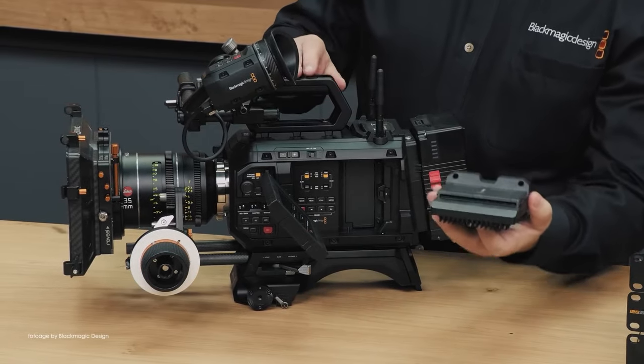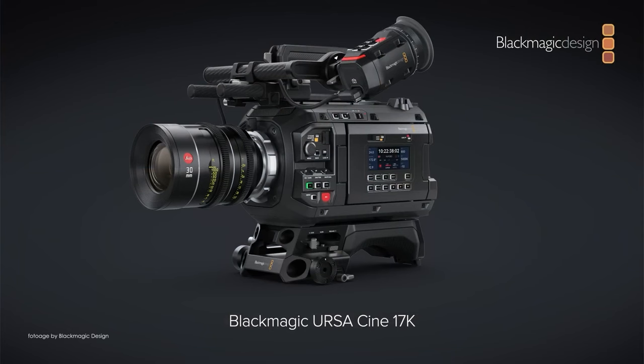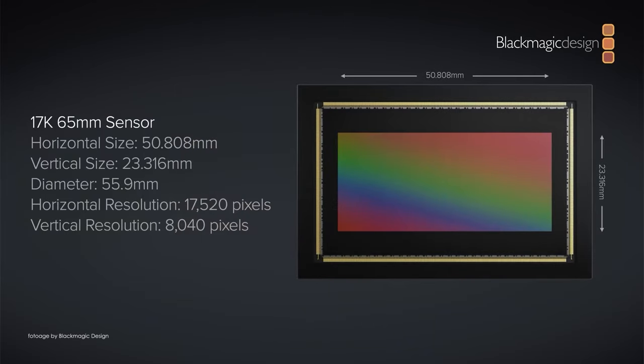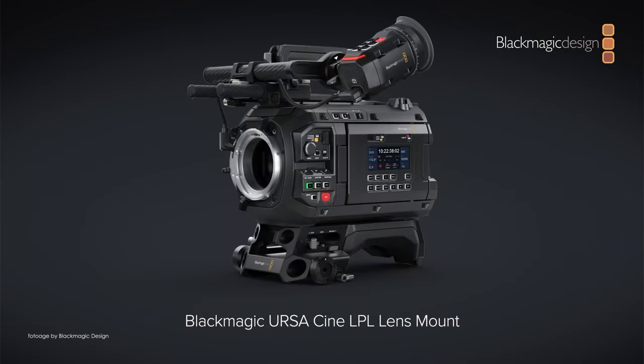Towards the end of the year we can also expect a 17K version with a new 65mm large format sensor, LPL and Hasselblad lens mounts for IMAX-ready cinematography.